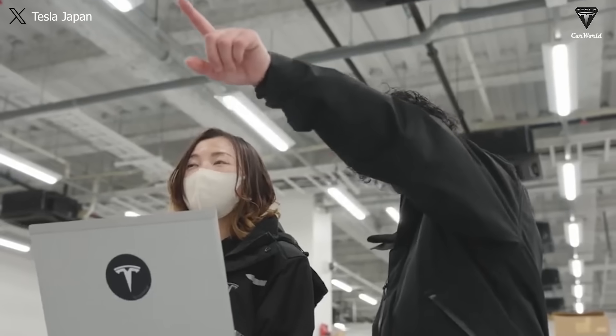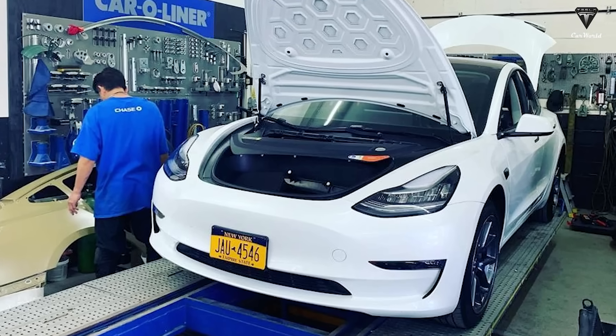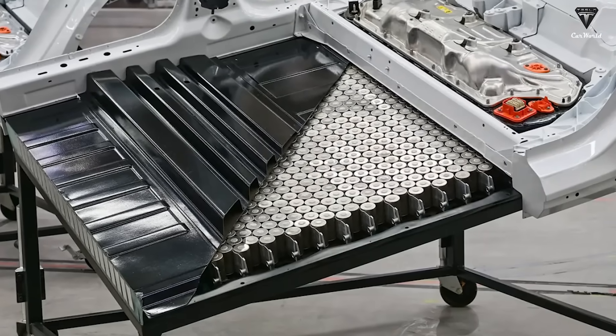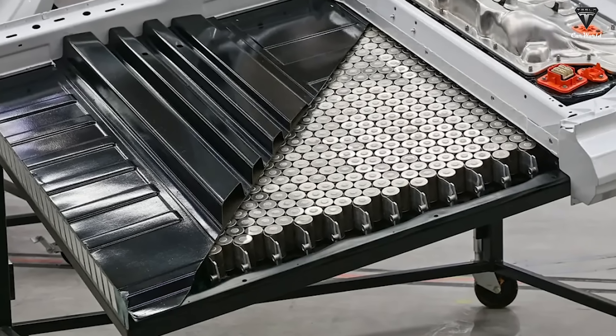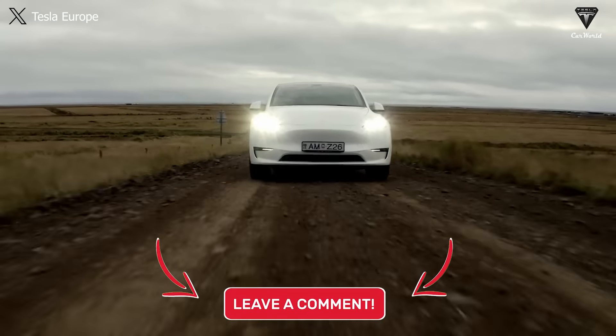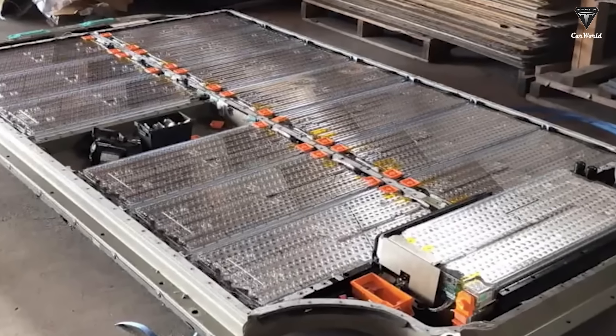The lack of transparency from the maintenance staff raises suspicions about the Tesla battery for this Model Y. It is possible that there is a defective cell within the battery pack, or that it's not actually the lithium 2170 battery pack. In the end, it didn't just stop at replacing the entire battery pack.